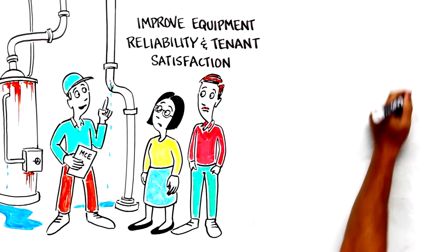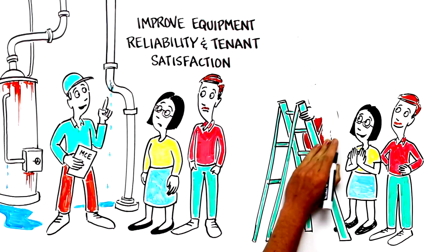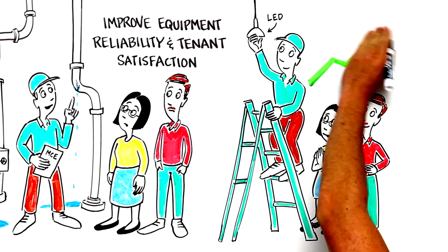The maintenance staff was trained to keep the new equipment running smoothly and efficiently, ensuring the greatest savings. Tenants were delighted to get new, free LEDs and water saving fixtures.